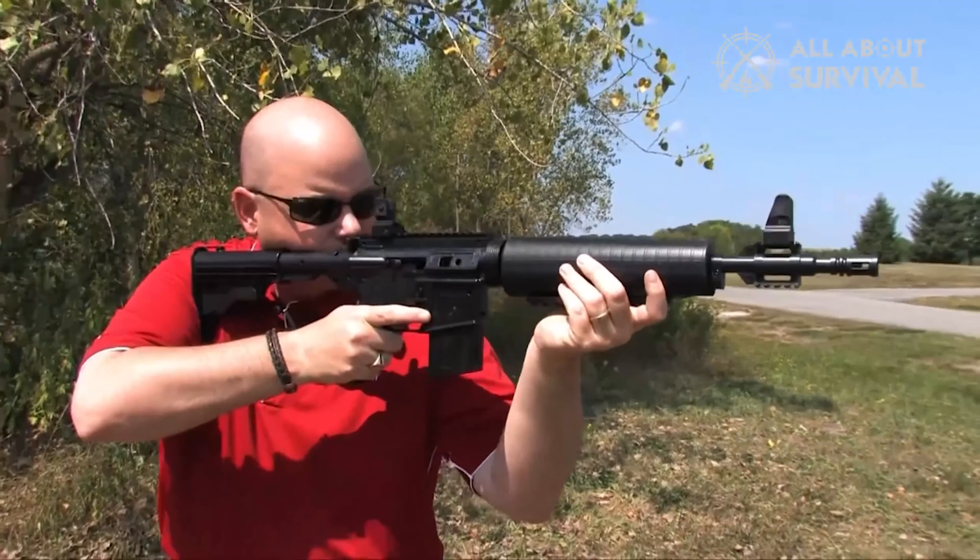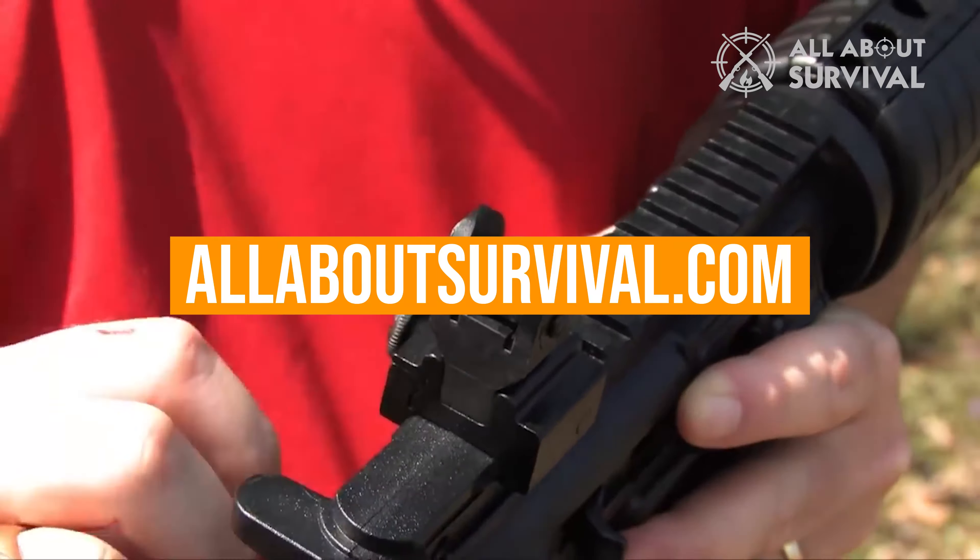You can also find a more detailed analysis and comparison tool on our website AllAboutSurvival.com.